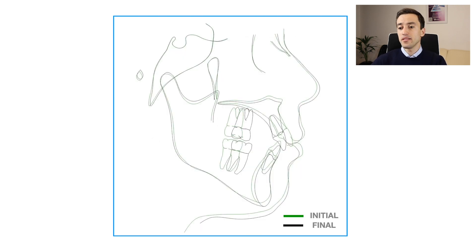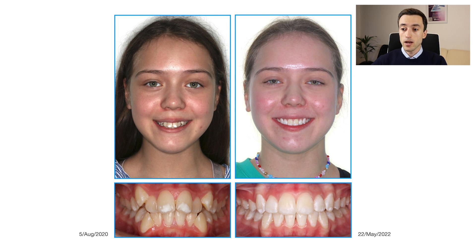Here you can see the superimposition of initial and final tracings. You can clearly see that we corrected the lower lip procumbency, and the final profile overall looks more harmonious and aesthetically pleasing. The overall treatment time was 22 months, which included 4 months of clinic closure caused by the COVID pandemic. The final thing I want to acknowledge is that the patient was very compliant — she helped me a lot by wearing her elastics properly. I attribute the successful outcome largely to the enthusiasm of this young lady; I just did a little bit of orthodontics here.